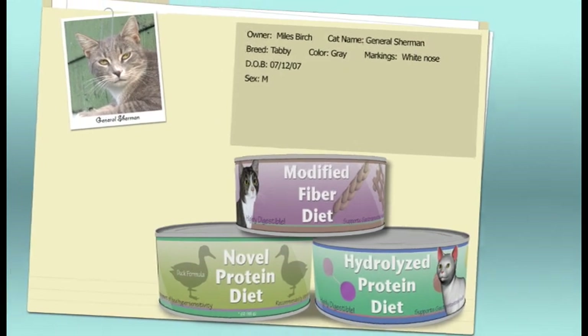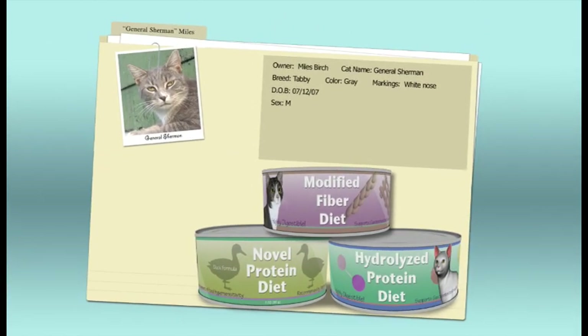Very often we use therapeutic foods for these dietary trials. We put the animal onto a novel protein diet and give it somewhere between two to six weeks to see if that's going to have some beneficial effect. Most cats will respond within the first two weeks if diet is the primary influence, but we often extend it to six weeks because some cats respond slower than others. Dietary trials can help rule out conditions such as intolerance to components within the food.